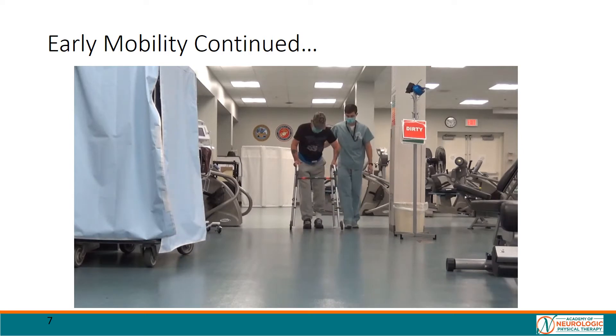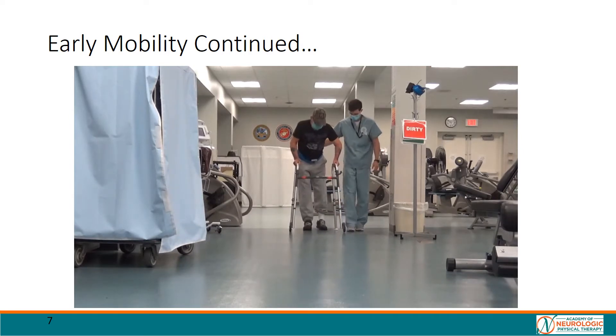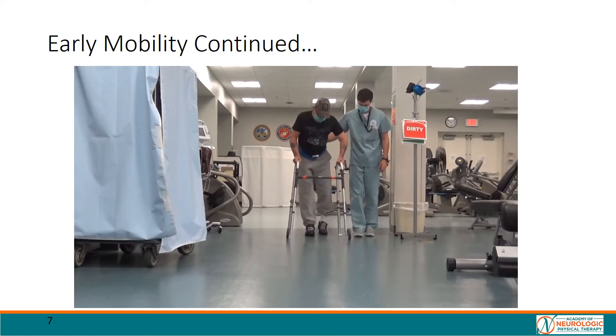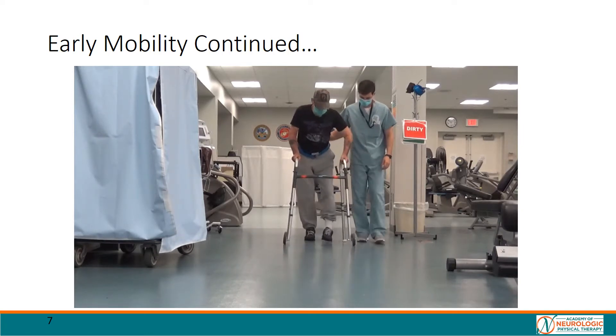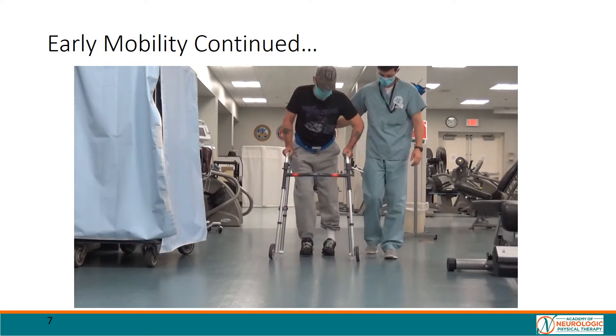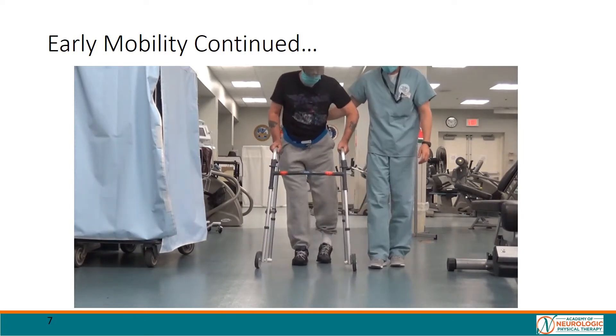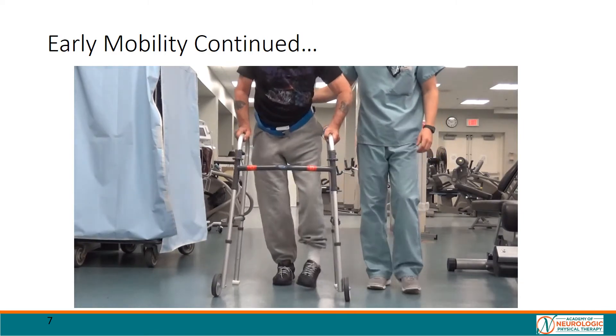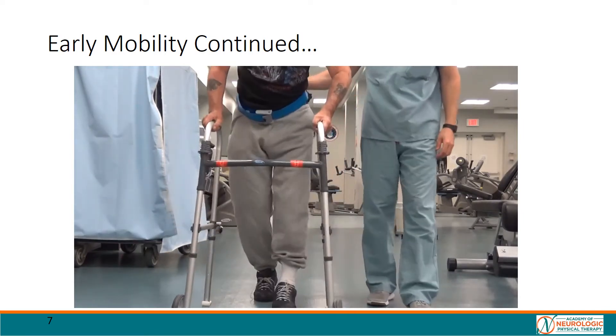Looking at the patient's mobility further along but still early in their plan of care, we can see a more clear deficit in stance control at the ankle as the patient demonstrates significant inversion. In the sagittal plane, we would also note hyperextension at the knee during left stance, and we continue to see decreased cadence and limited limb advancement at this point in time.